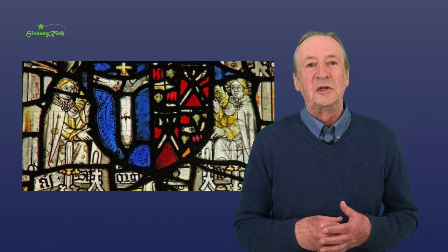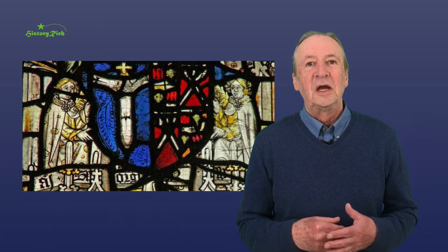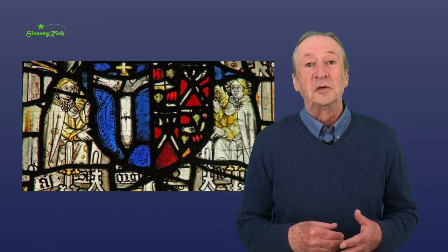Among the guests was Richard, Duke of Gloucester, the future Richard III. Neville's arms are depicted in stained glass in Holy Trinity Church, Goodrum Gate in York.